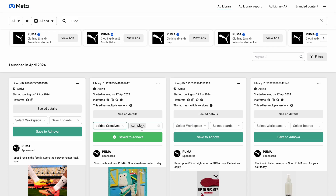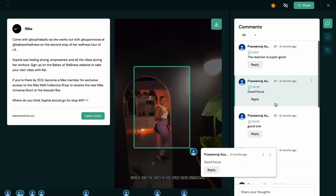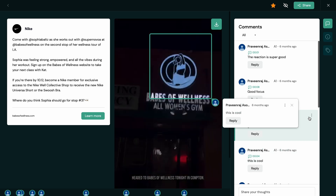Did I mention there's a Chrome extension? It lets you save ads from Facebook and TikTok ad libraries, even if they expire or get taken down. You can also annotate any part of the ad to collaborate with clients or your design team.